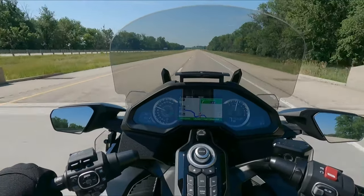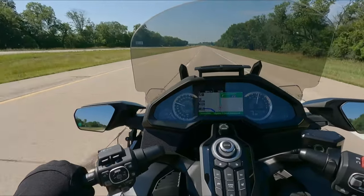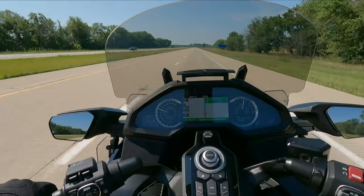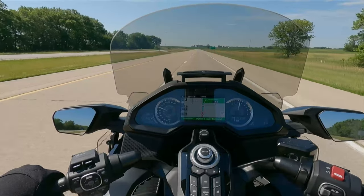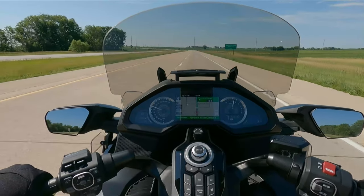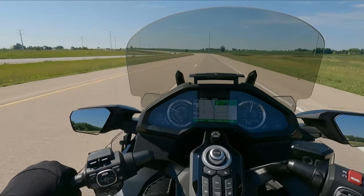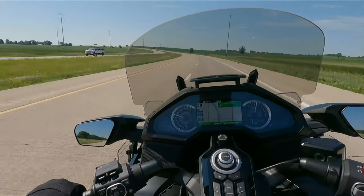Back to the 2021 Goldwing DCT. Let me start with the things I like the least about the bike, because I love the Honda Goldwing — obviously, this is my third one, even though this is a new generation. Number one: suspension. The suspension on Goldwings is soft at best. It will bottom out if you do some heavy riding.